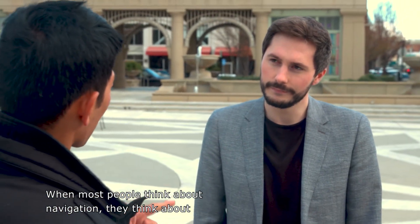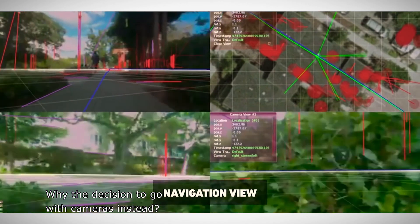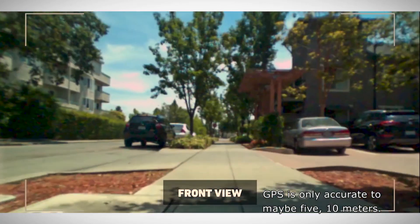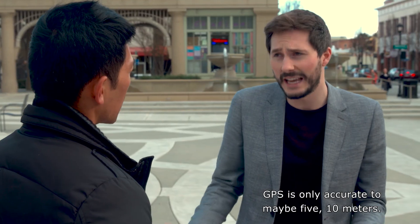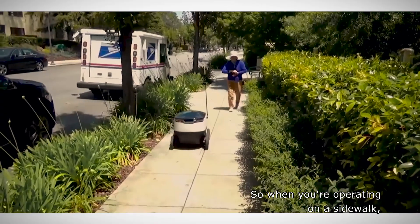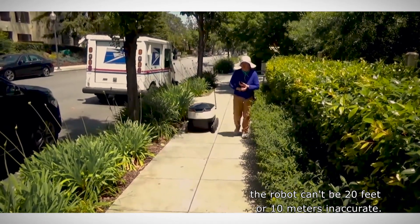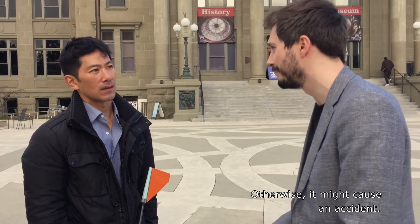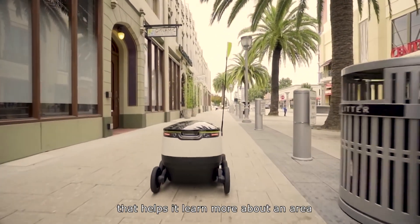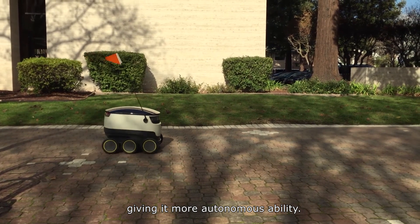When most people think about navigation, they think about GPS and satellites. Why the decision to go with cameras instead? It's about accuracy. GPS is only accurate to maybe 5 to 10 meters, maybe 20 feet, give or take. So when you're operating on the sidewalk, the robot can't be 20 feet inaccurate — otherwise it might cause an accident. The delivery robot has proprietary mapping software that helps it learn more about an area each time it makes a trip, giving it more autonomous ability.